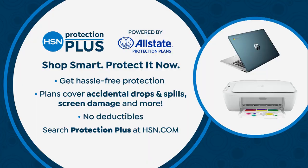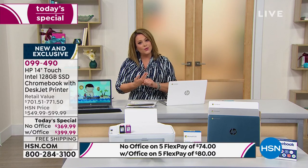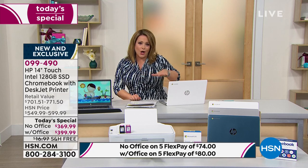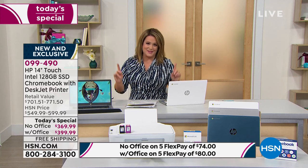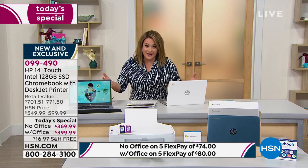For added protection and peace of mind, enjoy your new Chromebook and printer worry-free with HSN Protection Plus, powered by Allstate. Both the laptop and the all-in-one printer will be covered — no hidden fees, no deductibles. Accidental drops, spilling coffee — all covered. We are running because this is the lowest price we will do on this bundle for the rest of the year. Even if we get these back, it will not be a better price.